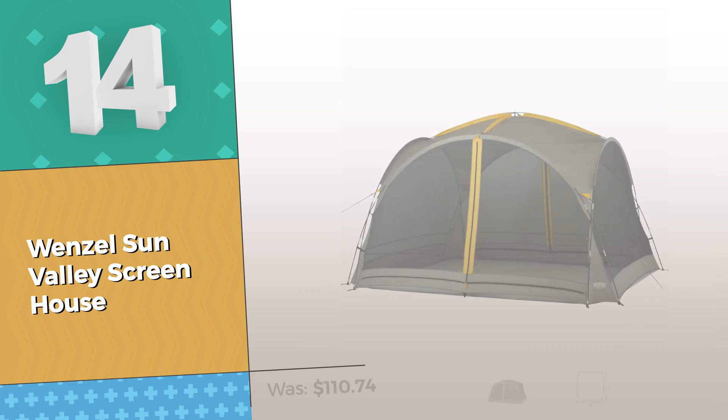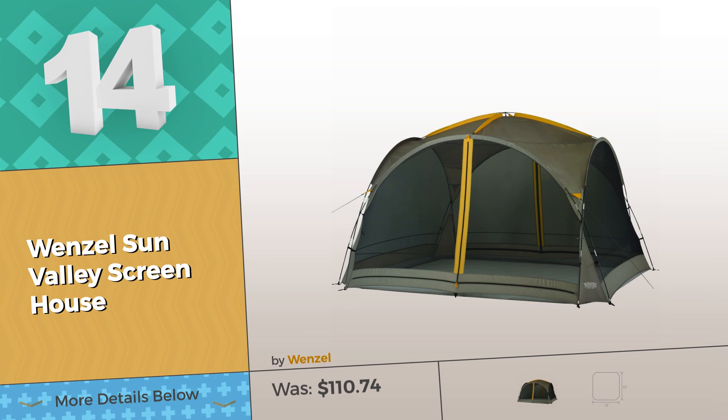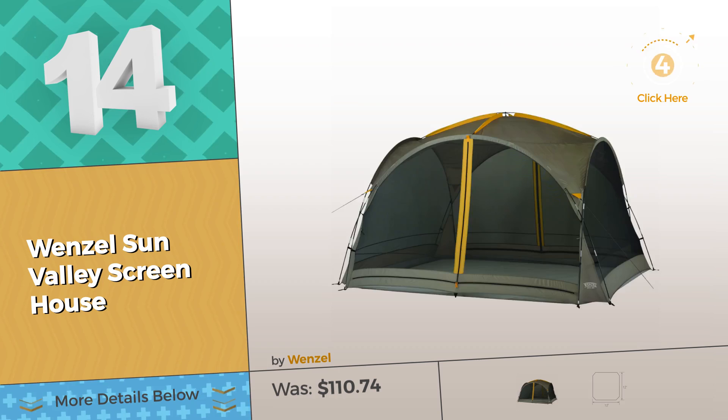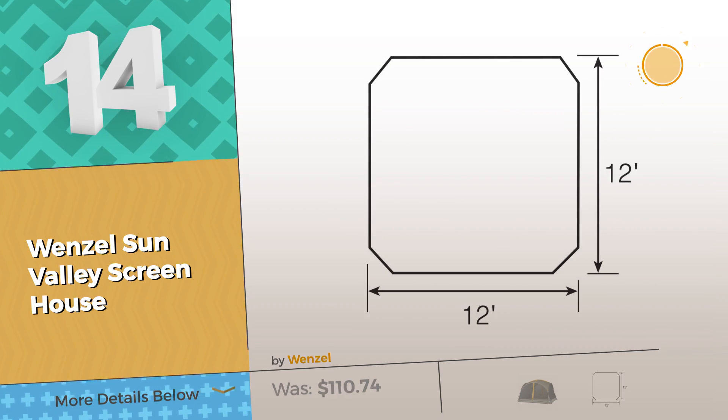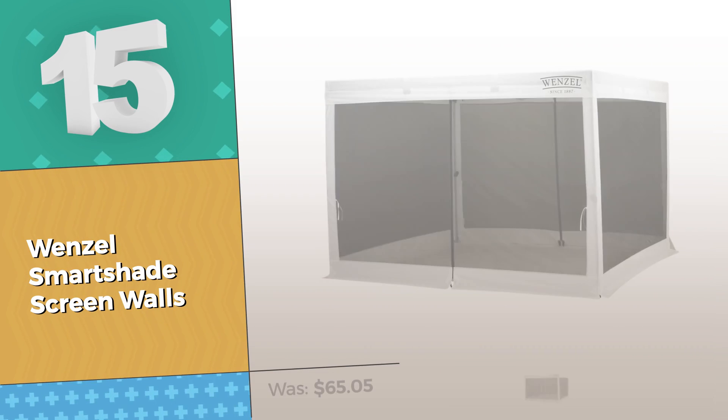Number twelve by EasyGo Products — click this circle and reveal where the bargains are. Number thirteen by Sportcraft. Number fourteen — this is an extremely popular screen tent; look for the special discount link in the description below. Number fifteen by Wenzel.